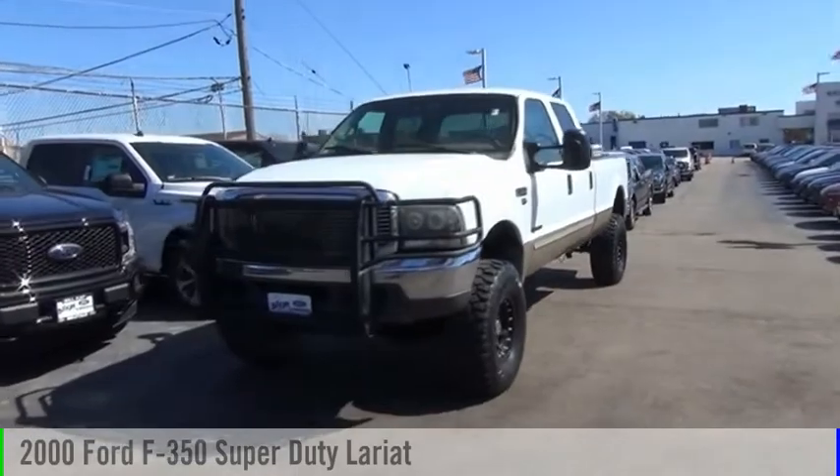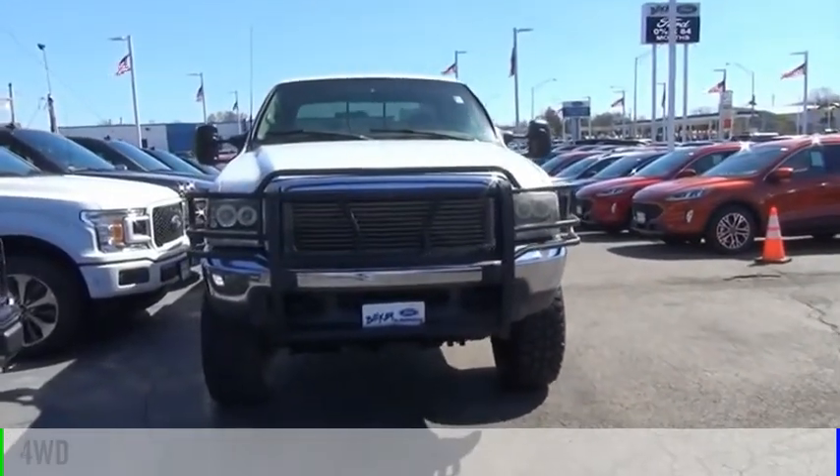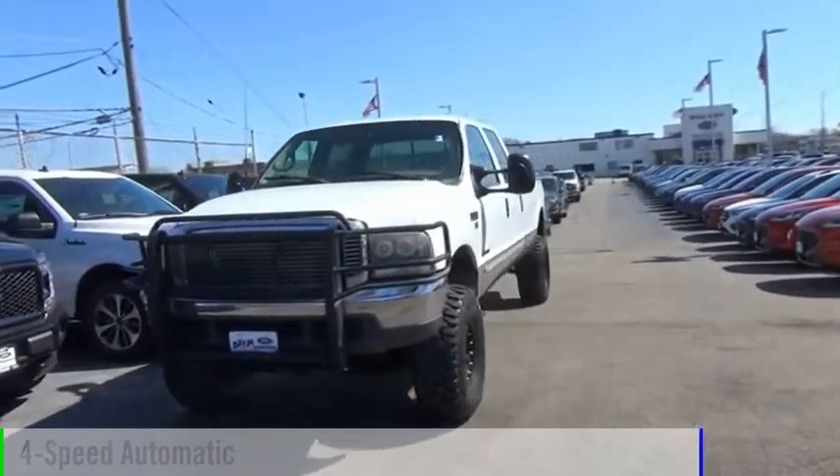We are pleased to show you the 2000 F-350 Super Duty. This vehicle is powered by a four-wheel drive, eight-cylinder engine, and comes with a four-speed automatic transmission.